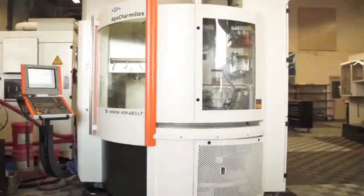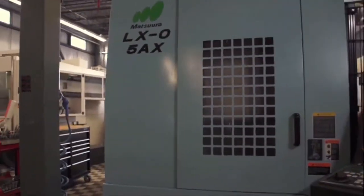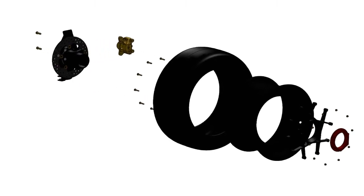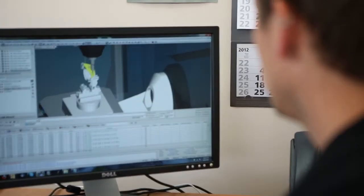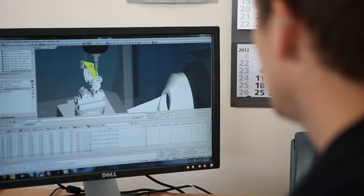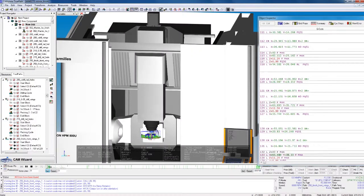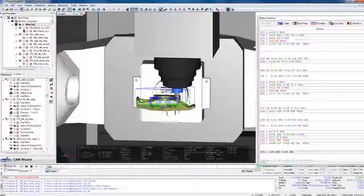Enter Milterra — a machine shop with some serious manufacturing advantages. When the team came to us, we got excited because we knew we could help. Prototyping for race teams is expensive because you're dealing with low quantities of complex parts. The biggest costs are in programming and setup time, and these costs can't be spread across high volumes of parts. We have an advantage in efficiency because we are using Camplete software to eliminate most of that setup time.